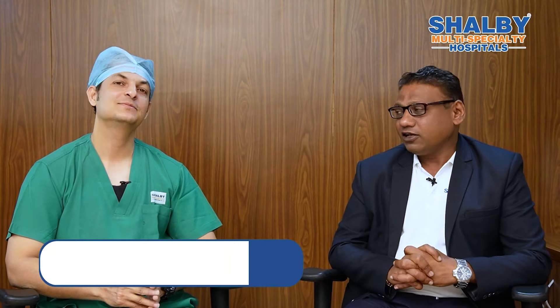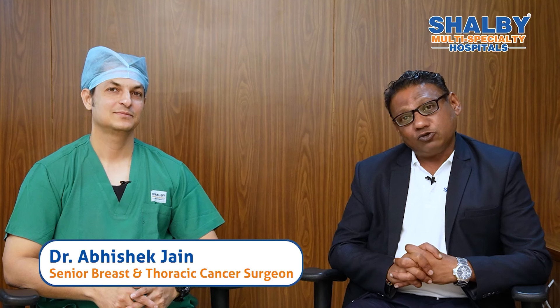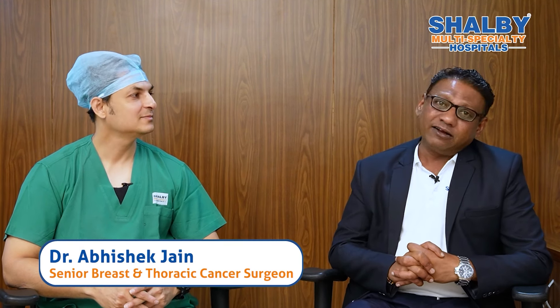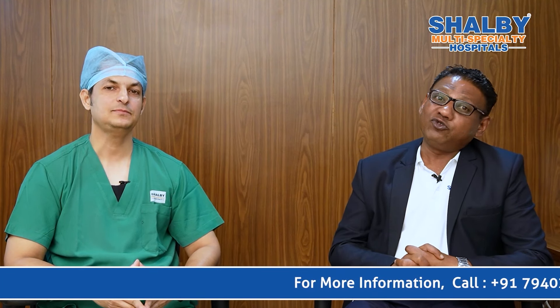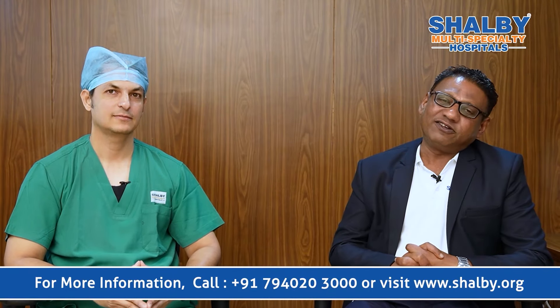We are at Shalby Hospital Ahmedabad and I have with me Dr. Abhishek Jain. Dr. Jain is a senior cancer surgeon with an experience of 13 years. He specializes in minimally invasive lung cancer surgery and breast cancer surgeries. Dr. Jain has had special training from USA, UK and China, and has performed more than 3000 surgeries in his career. He is one of the very few surgeons in India who has mastered the technique of Uniportal Advanced Surgery, which is a unique minimally invasive cancer surgery. Today we speak to him about this technique as well as about breast cancer surgeries.